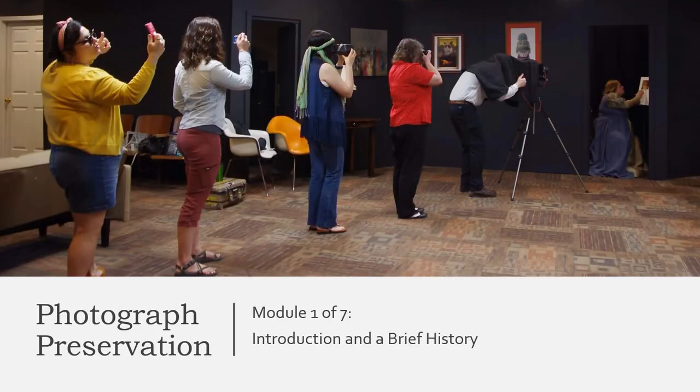Welcome to the Photograph Preservation Workshops presented by the Missouri Secretary of State's Office Records Services Division. You will be hearing from archivists and conservators with the Missouri State Archives and Local Records Program who handle materials for state government agencies. The first workshop provides a brief introduction to the series, gives a general history of photography, and provides links to resources to further help you with your photographic needs.